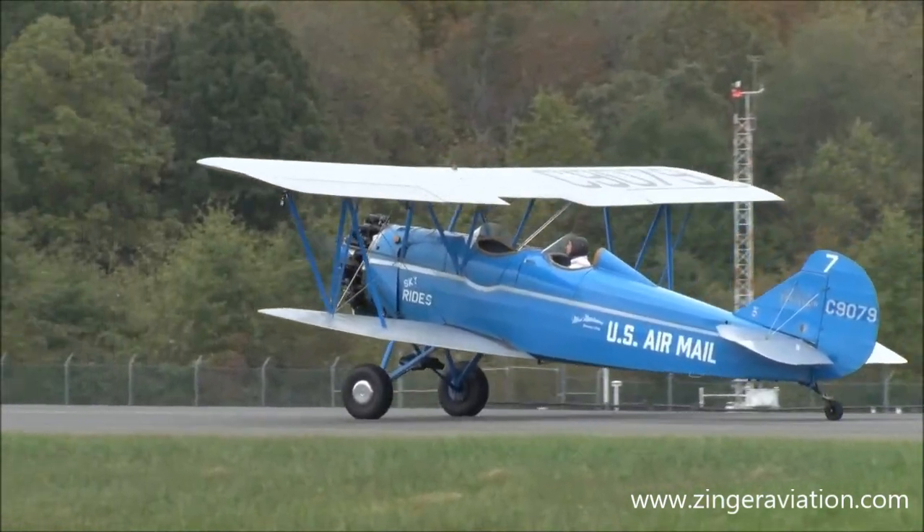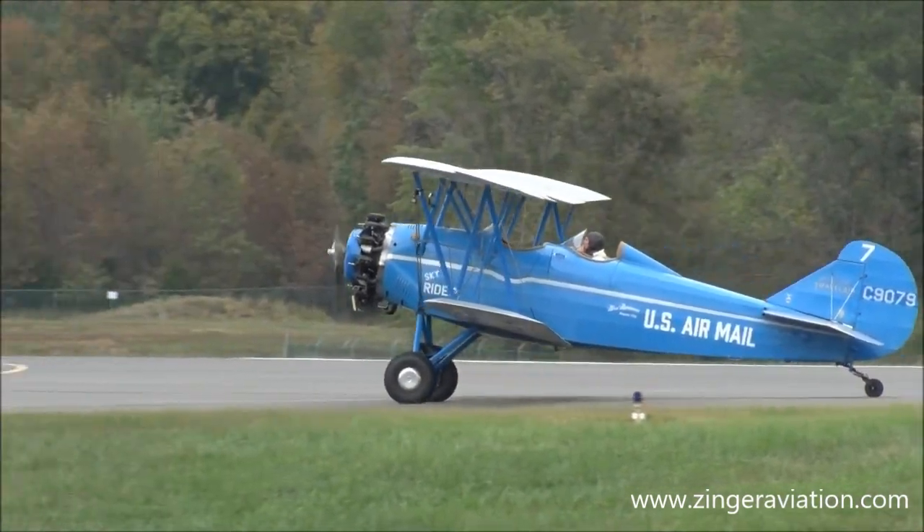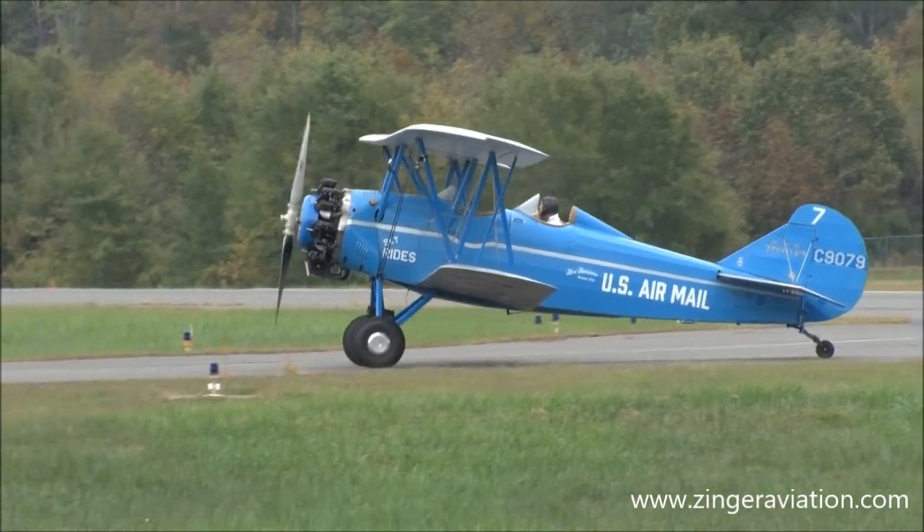As we see our Travel Air make its way back to the pit, we're going to be continuing with our air show schedule. We've got so much more to see, ladies and gentlemen, as we're going to be seeing a special R-22 flight demonstration for you.